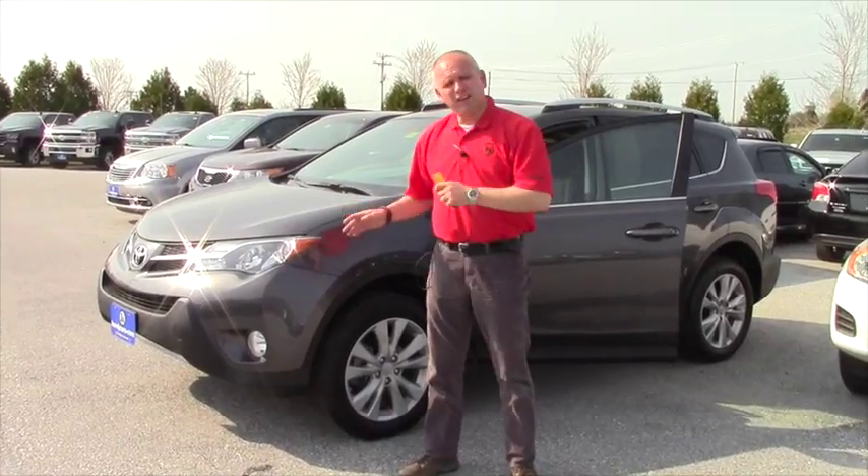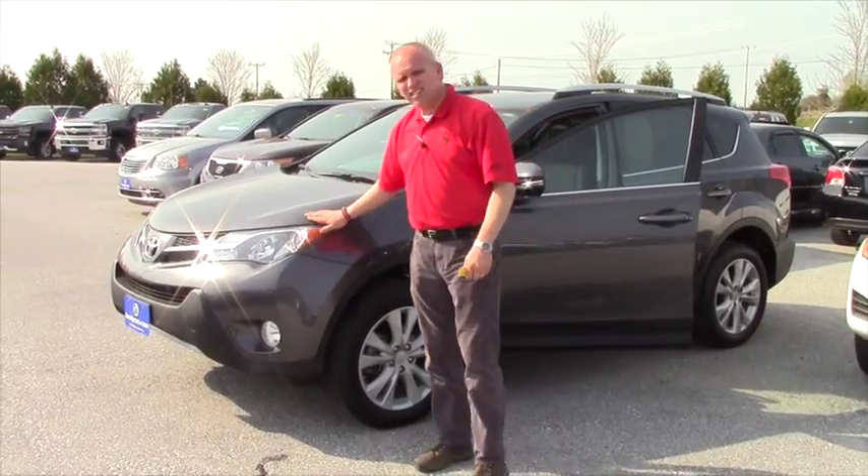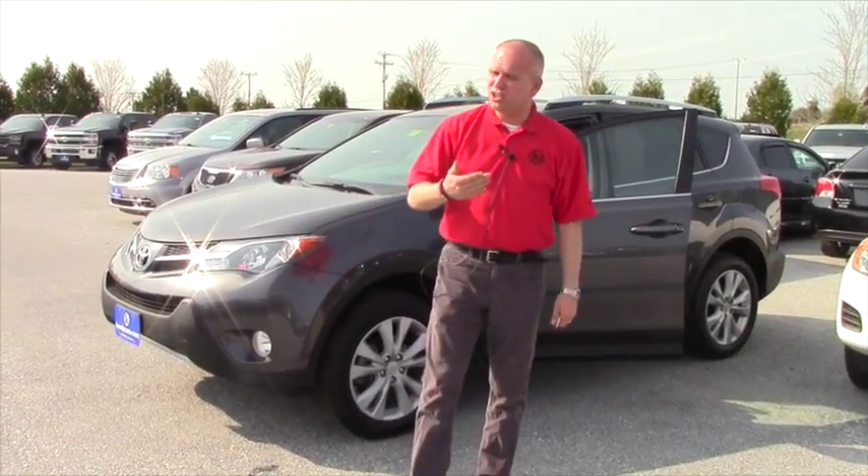Hey Brandon, it's Mike Heller from Handy Chevrolet. It's been a pleasure talking to you about the RAV4. I wanted to take some time and send you a quick video based on what we've looked at. This is the RAV4 that I told you that I took in trade.